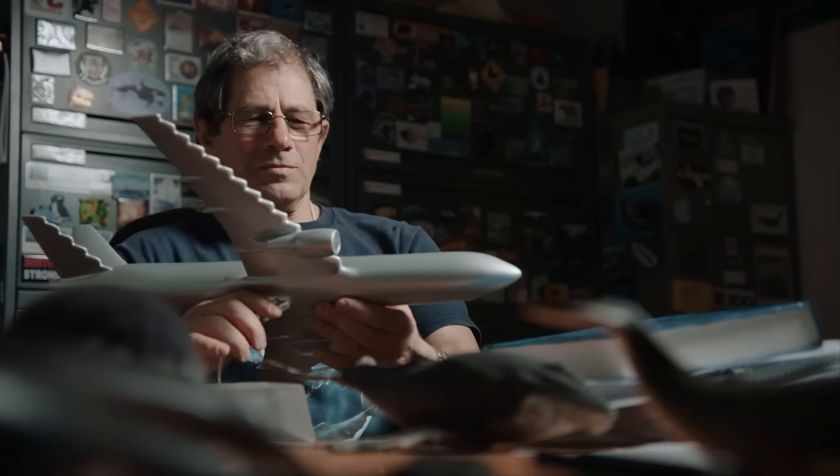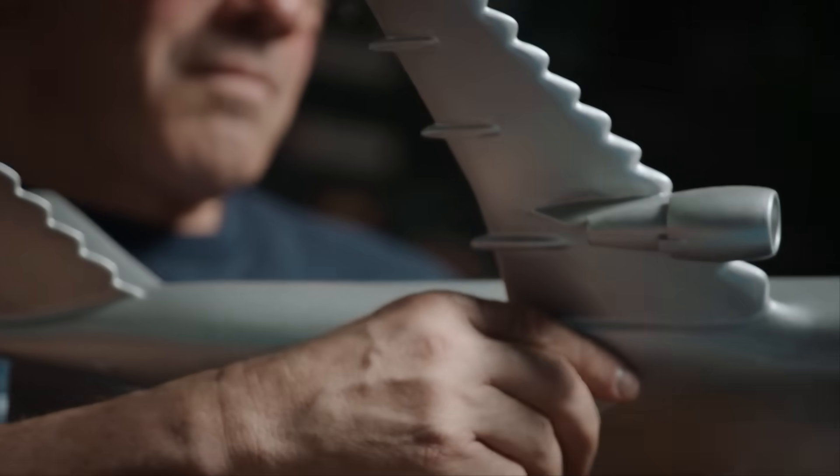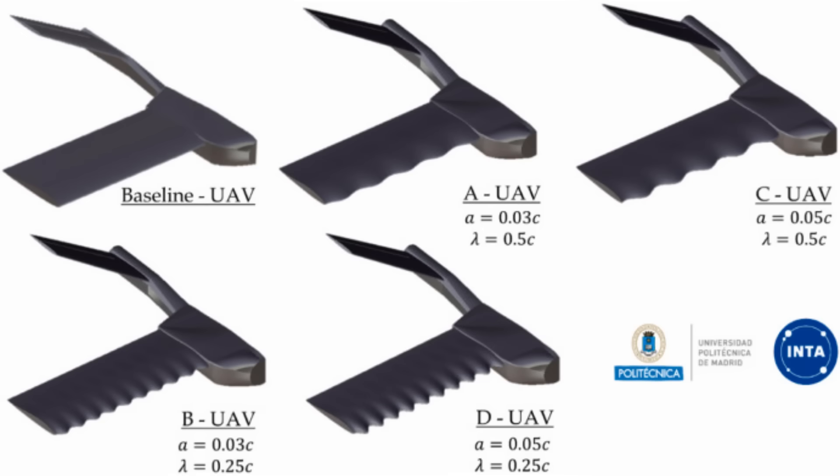Akin to the custer channel wing, the adoption of tubercle wing hasn't really taken off. The complexity of manufacture and patent rights have limited commercial exploration. The tubercle wing remains a promising concept that has yet to achieve mainstream adoption.